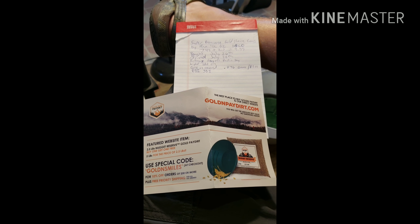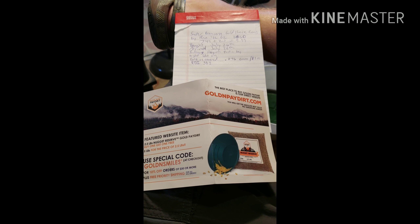Gold recovered was 0.076 grams, which at today's spot price comes out to $3.01. The return on investment was just over 30 percent — 30.1 percent.